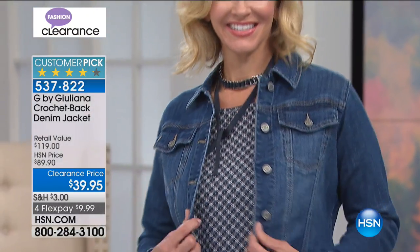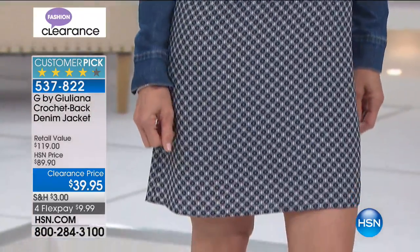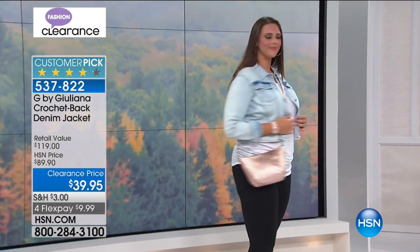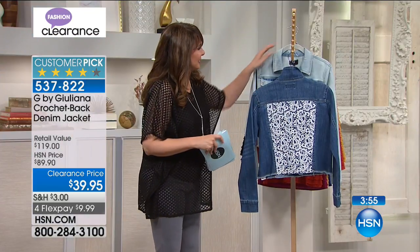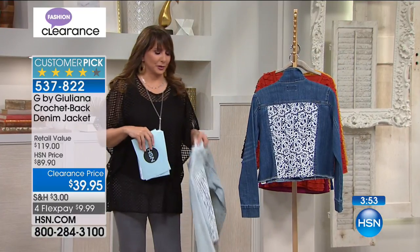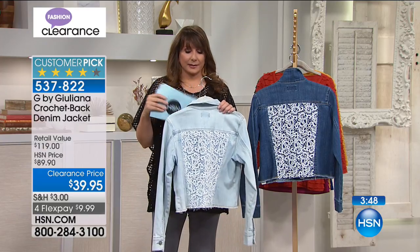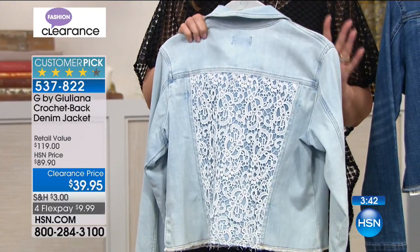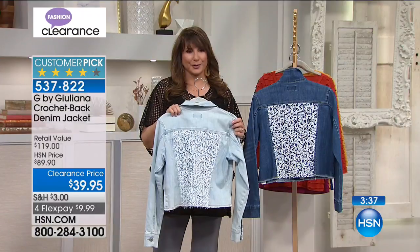Sometimes I hear people talking about just wearing a jean jacket with your dress, and I kind of roll my eyes — but this one is perfect to do that with because of that lace in the back. That styling looks like Battenberg lace back here. Incredibly high quality because it is brought to us by G by Juliana. If you go up a size, you can wear a little skinny tank or a cami underneath and wear this as your shirt — almost like a denim shirt.